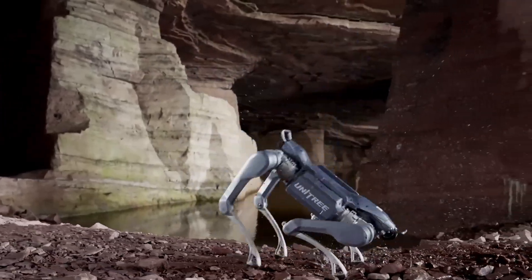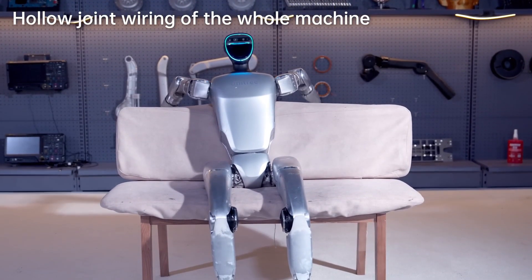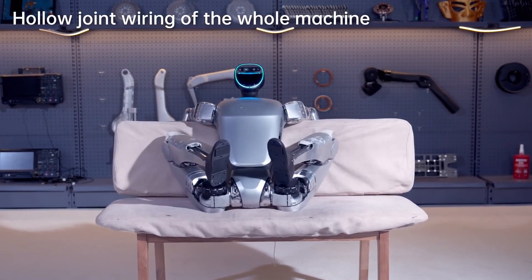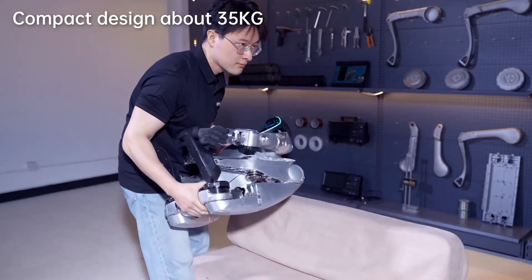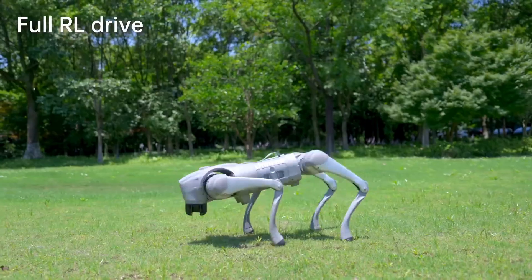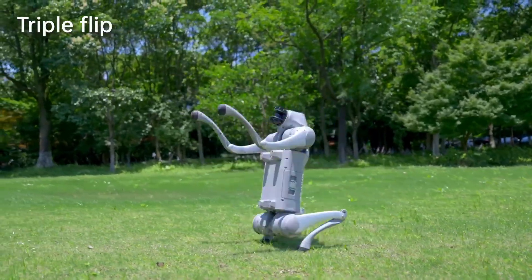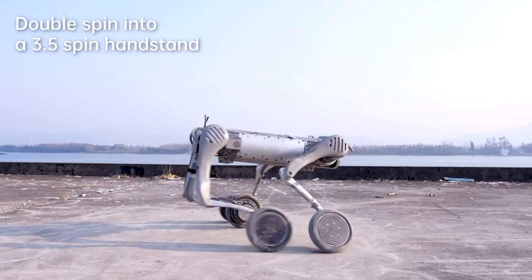The future is walking among us and it looks more human than ever. In today's video we're diving into the top five Unitree humanoid robots of 2025, where cutting-edge AI meets breathtaking agility and design. From lightning fast runners to machines built for heavy lifting and intelligent interaction, these robots aren't just science fiction anymore — they're real and they're redefining what's possible.